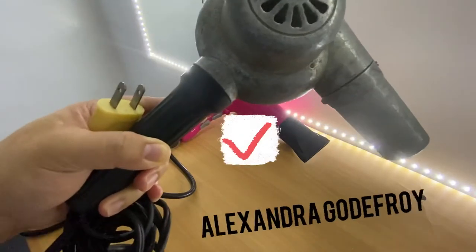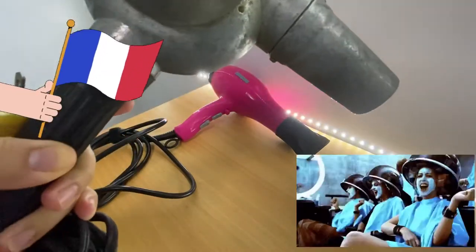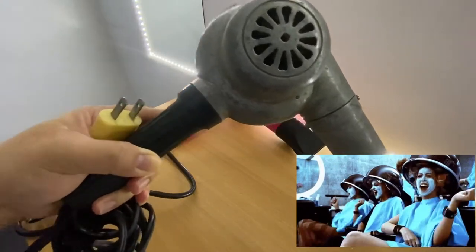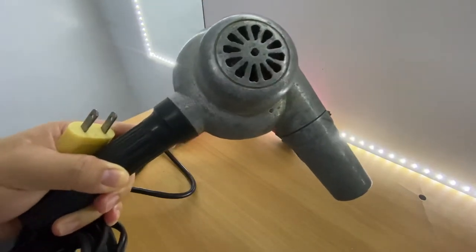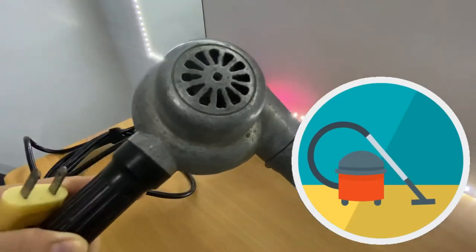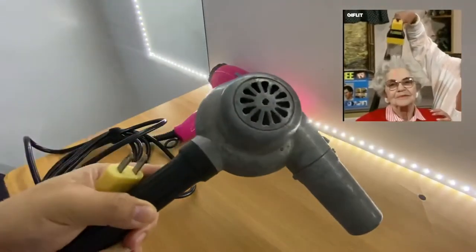Ang naka-invento nito si Alexandre Godefroy sa France. Doon sa salon niya nag-invento siya kasi nahihirapan na sila — kapag winter napakatagal nilang magpatuyo ng buhok. Dati ang gamit nila, nung wala pang mga hair blowers, yung mga vacuum cleaner yun yung ginagamit nila pang tuyo ng mga buhok nila.